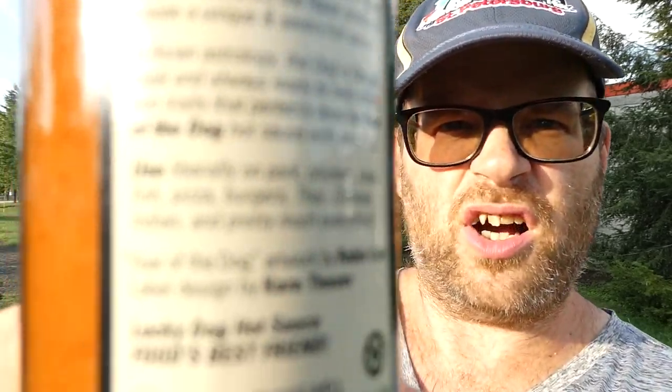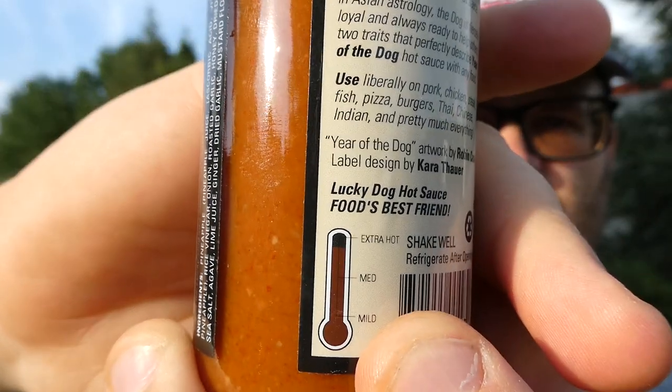It says it's almost extra hot — we'll see. This is Lucky Dog Hot Sauce, a delicious addition to any dish, adding savory heat without overpowering food. Year of the Dog: impossibly delicious Thai chili pineapple hot sauce with toasted onion, roasted garlic, toasted sesame, honey, ginger, and lime. Aleppo peppers round out the flavor profile to create a unique and savory hot sauce. Use liberally on pork, chicken, steak, fish, pizza, burgers, Thai, Chinese, Indian, and pretty much everything. Shake well, refrigerate after opening.